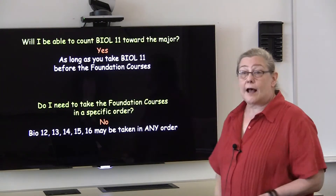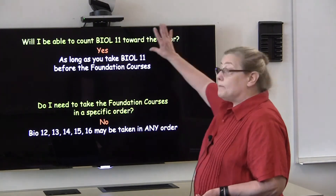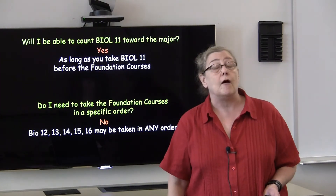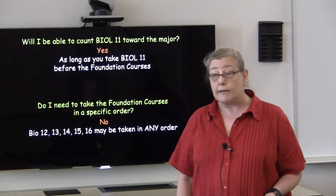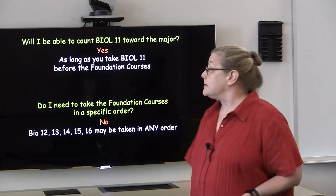I'd like to just touch on a few frequently asked questions. Many of you will be trying to decide whether you take Bio 11 or a foundation course as your first biology course, and there are a couple of videos that will help you navigate that decision.